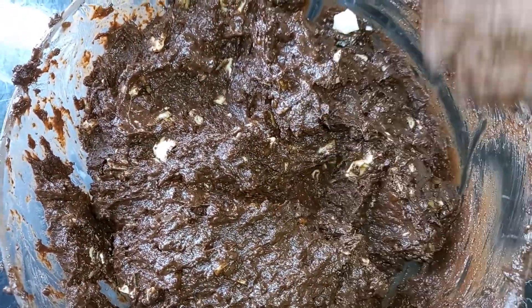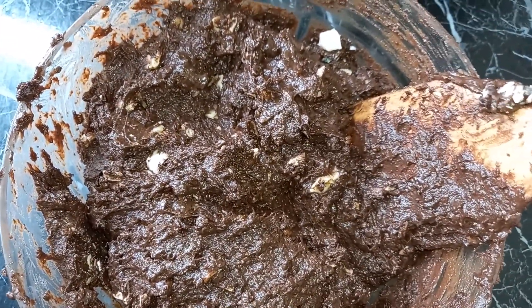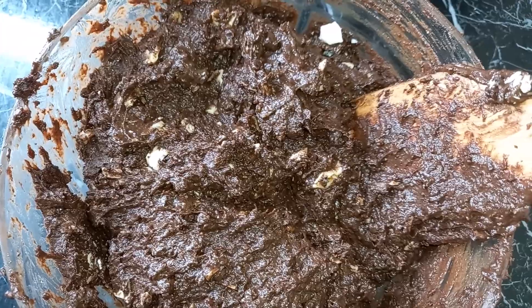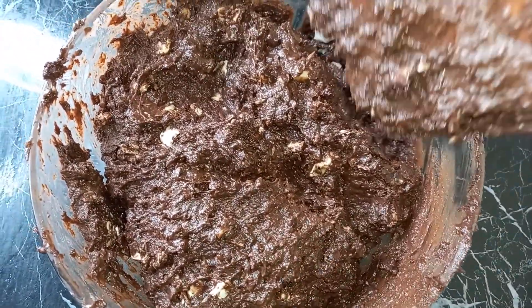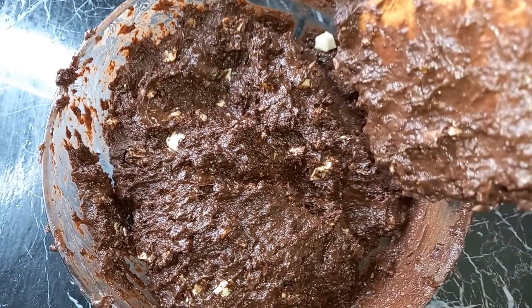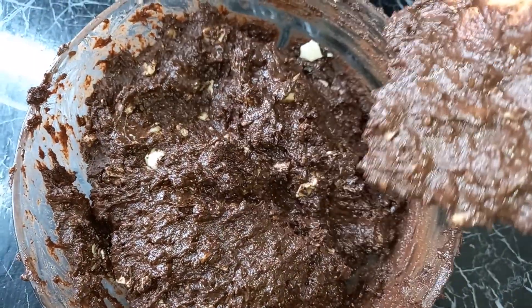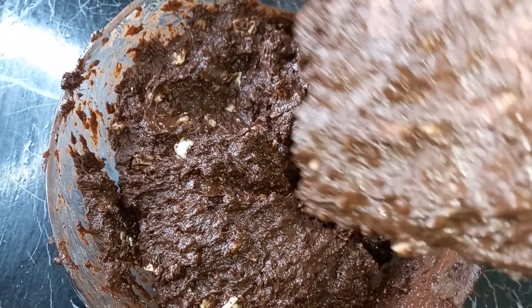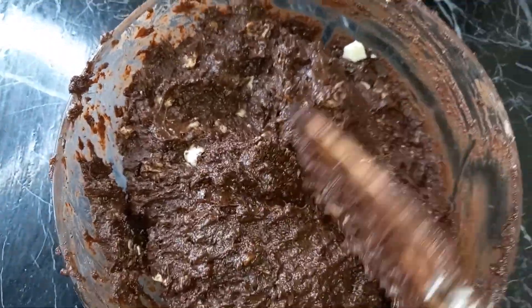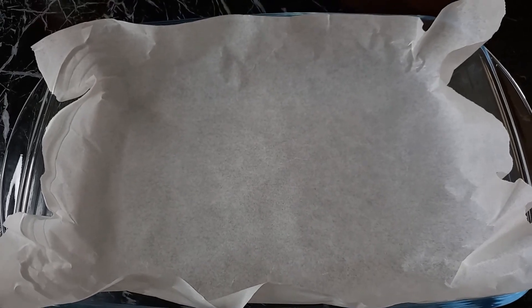You can also pour half the batter into the tray, then spread the chocolate on top, then do the other half of the batter. But I'm not fancy. If you have children it can be tricky — mine will be digging out the chocolate. So let it be hard to tell where the chocolate is. Pour everything into the dish. Line your pan if you don't want trouble cleaning it.